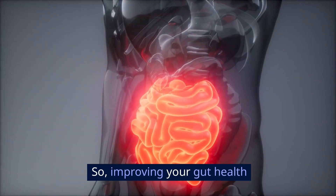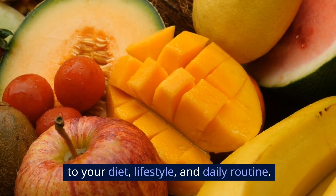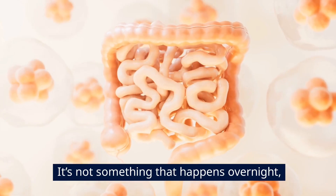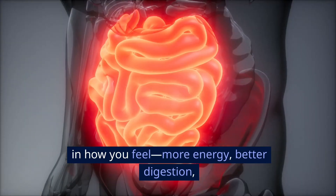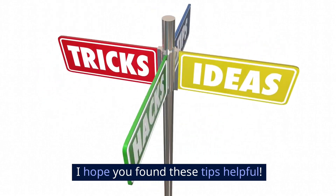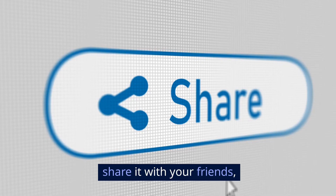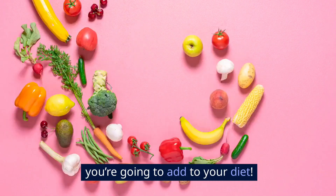So improving your gut health is really about making small, manageable changes to your diet, lifestyle, and daily routine. It's not something that happens overnight, but with consistency, you'll start noticing changes in how you feel — more energy, better digestion, and even improved mood. I hope you found these tips helpful. If you liked this video, make sure to subscribe, share it with your friends, and leave a comment below. Let me know what gut-friendly foods you're going to add to your diet.